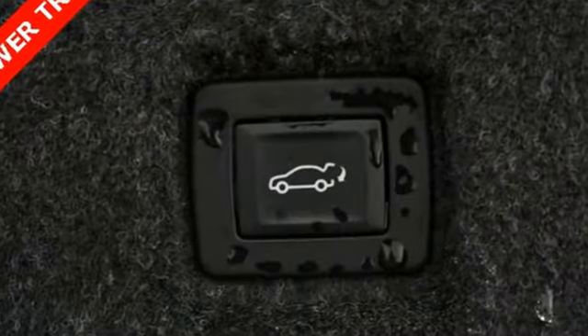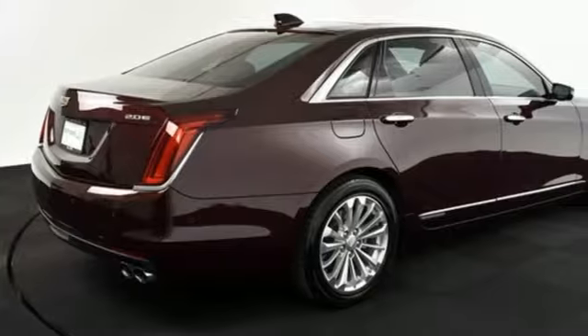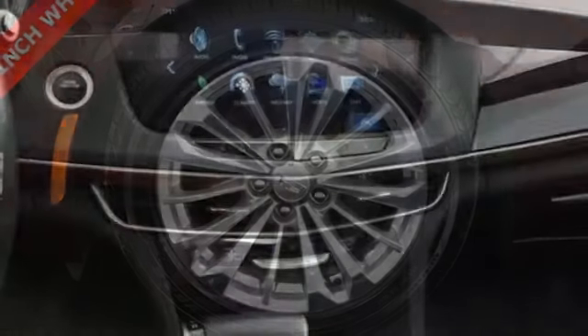It comes nicely equipped with features you'll love: integrated navigation system, heated and ventilated leather bucket seats, Wi-Fi hotspot, hands-free liftgate, and continuously variable automatic transmission.